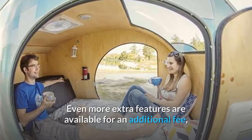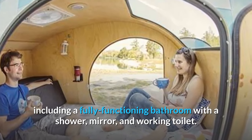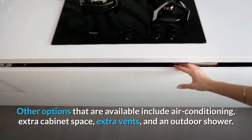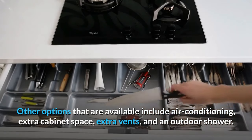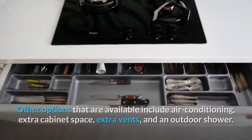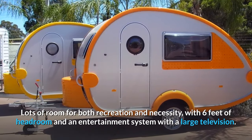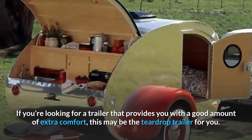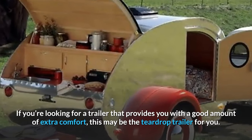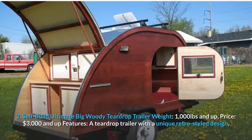Extra features are available for an additional fee, including a fully functioning bathroom with a shower, mirror, and working toilet. Other options include air conditioning, extra cabinet space, extra vents, and an outdoor shower. With six feet of headroom and an entertainment system with a large television, this teardrop trailer offers plenty of room for both recreation and necessity. If you're looking for extra comfort, this may be the teardrop trailer for you.